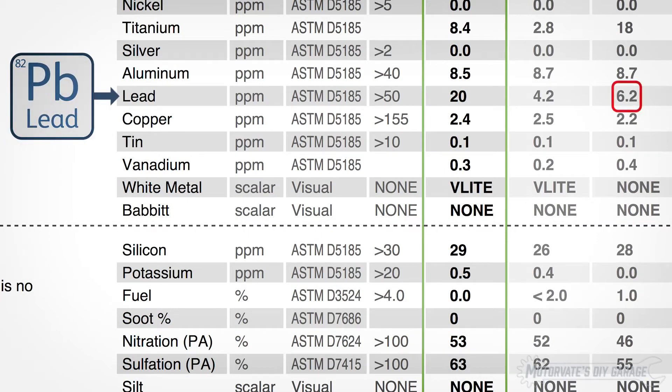Lead. It was 6.2, then 4.2, and whoa — 20 parts per million. That's a huge jump, and I think I know why.